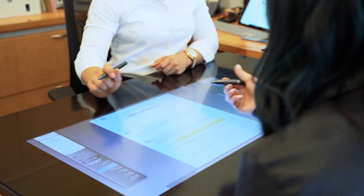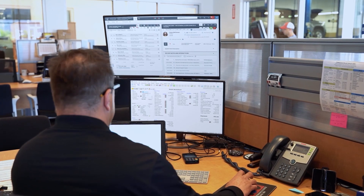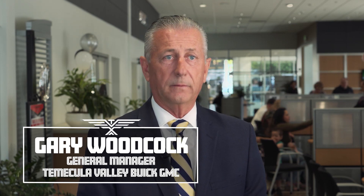The decision was made to go with the full suite of Reynolds products. The CRM is unbelievable — it's the best I've ever seen in the business. We can literally go in, monitor the conversation, make sure the customer is being followed up on, make sure their tasks are being done.